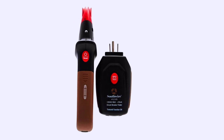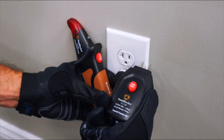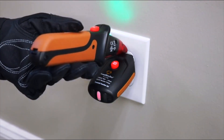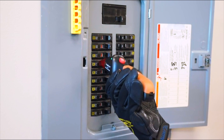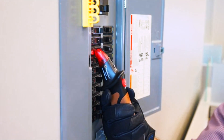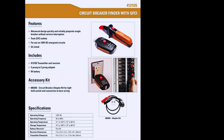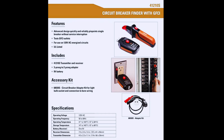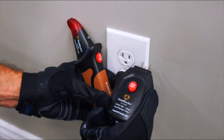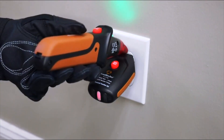Fourth on our list is the Southwire Circuit Breaker Finder, a value-packed tool that offers great performance for a modest price. This unit is designed with automatic sensing and includes an integrated GFCI tester for added versatility. Southwire's tool is extremely user-friendly, making it suitable for novice users who want a simple plug-and-scan method. The receiver emits a tone and lights up when the correct breaker is located, and its compact size makes it easy to maneuver around a full panel. The 4-1210S delivers reliable accuracy and strong build quality, earning consistent praise from homeowners and electricians working on smaller or residential projects.